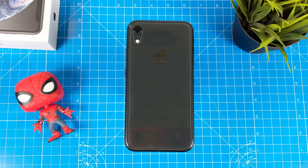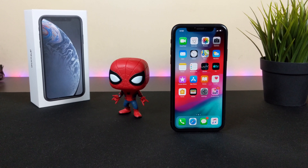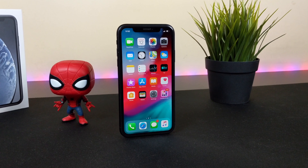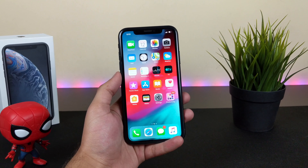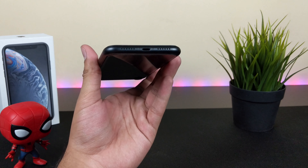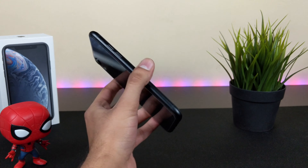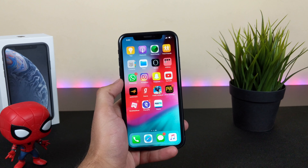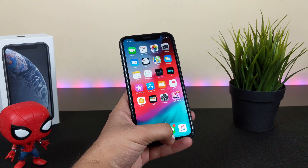Adding all of this up, the iPhone XR review comes in at 60,000 Indian Rupees, which is not budget by any means. The downsides are the display and the camera, which is why it's hard to recommend broadly. However, for iPhone users willing to upgrade from older iPhones like the 6S, 7 Plus, or even the iPhone 8, this is a good upgrade.